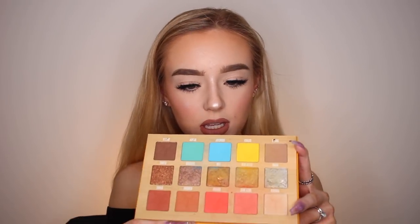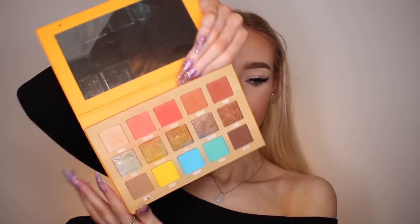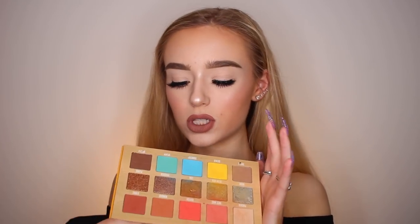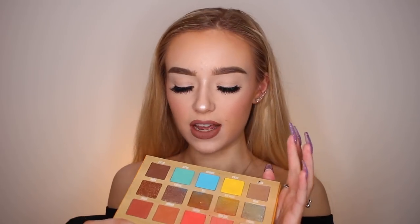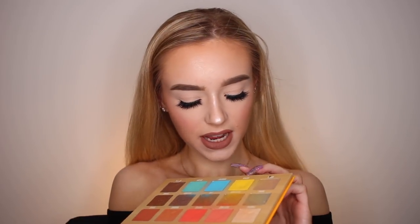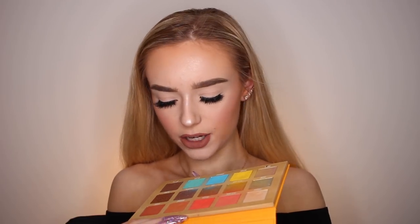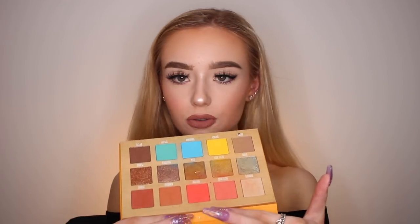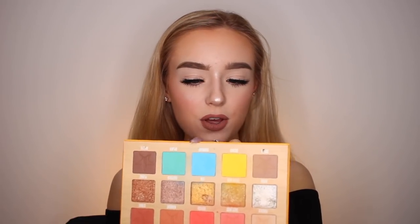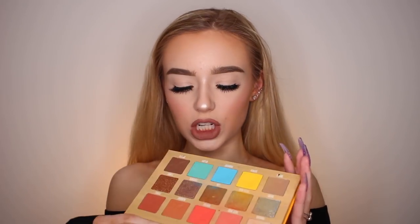The top and bottom rows — the matte shades — are some of the best matte shades I have ever tried. I love how bright and colorful they are, and they are so pigmented. The shades Quench and Submerge are my two favorites. I also love Splash. I really in particular love these three — the yellow, blue, and kind of turquoise-y shade. I absolutely love those so much.